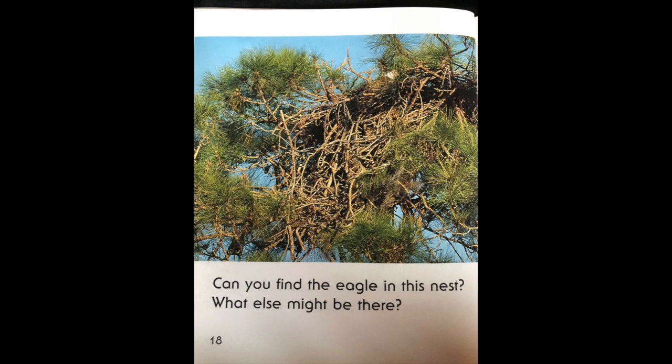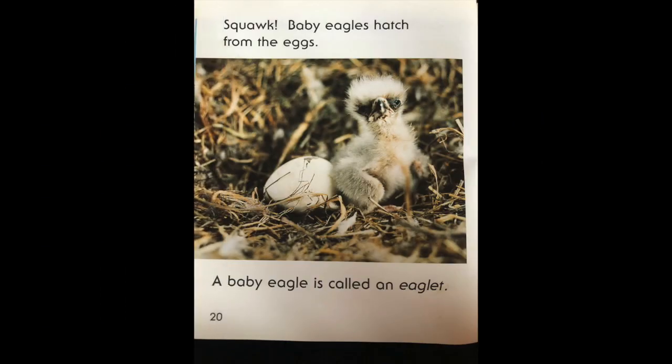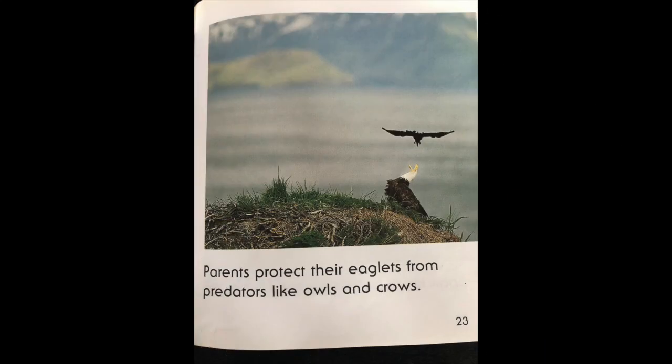Can you find the eagle in this nest? What else might be there? An eagle lays eggs in its nest. Squawk! Baby eagles hatch from the eggs. A baby eagle is called an eaglet. Eaglets are covered in soft feathers called down. Parents stay near their eaglets, feed them, and protect them from predators like owls and crows.